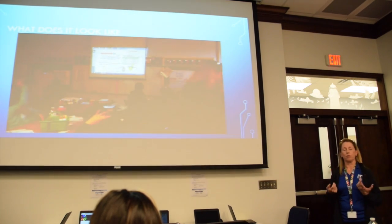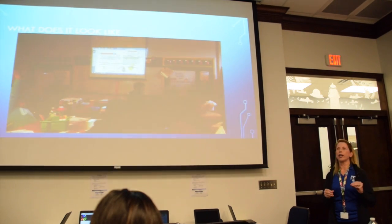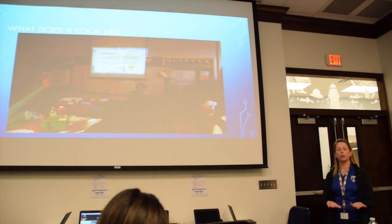The response I got from most parents was just crazy — they were so excited. They were like, 'Thank you, you're going to prepare my child for the real world.'